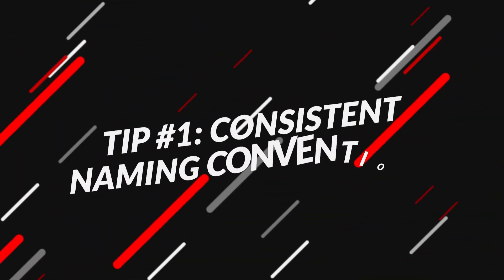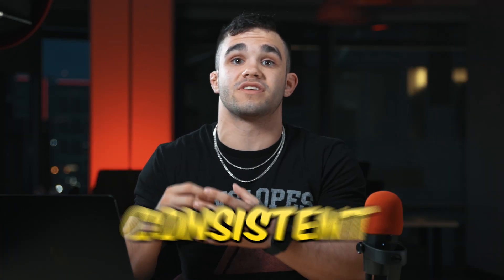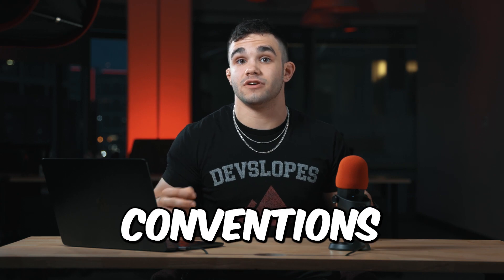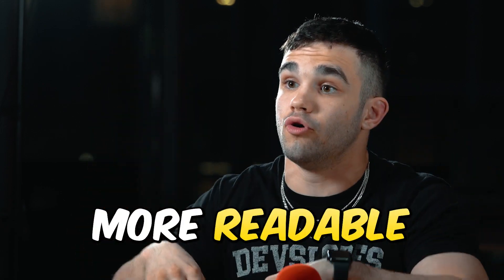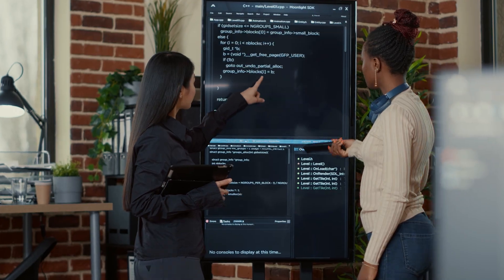Tip number one: using consistent naming conventions. In order to make your code more organized and understandable, it's important to use consistent naming conventions throughout your code. These refer to the same naming conventions for variables, functions, classes, and other code elements. Not only does this help make your code more readable, but it also helps other developers who are working on the same project to understand the code better.